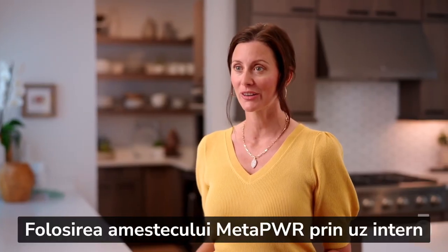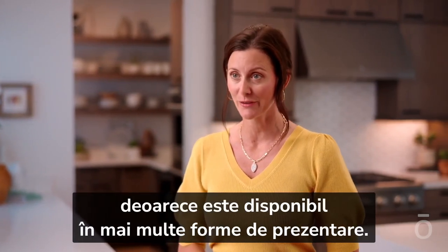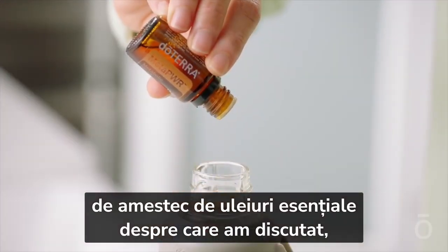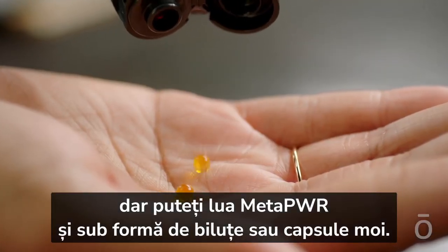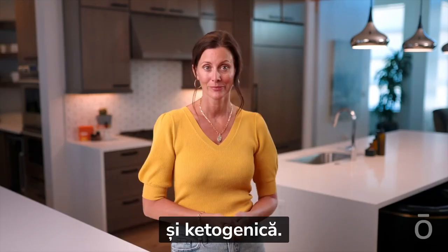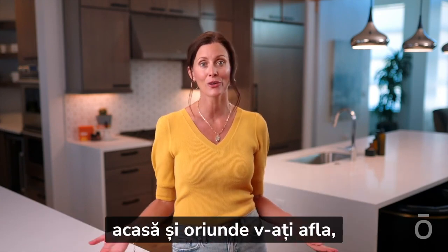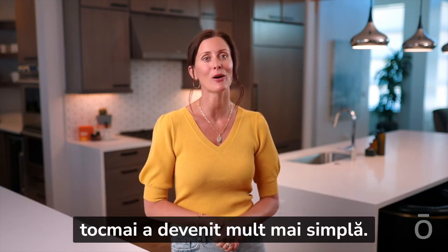Using MetaPower internally is designed to be as convenient as possible because it's available in multiple delivery forms. First is a 15-milliliter bottle of the essential oil blend. But you can also take MetaPower in beadlet or softgel form — both vegetarian and keto-friendly. With multiple ways to access the power of MetaPower Metabolic Blend at home and on the go, your journey to personal wellness realized just became a whole lot easier.